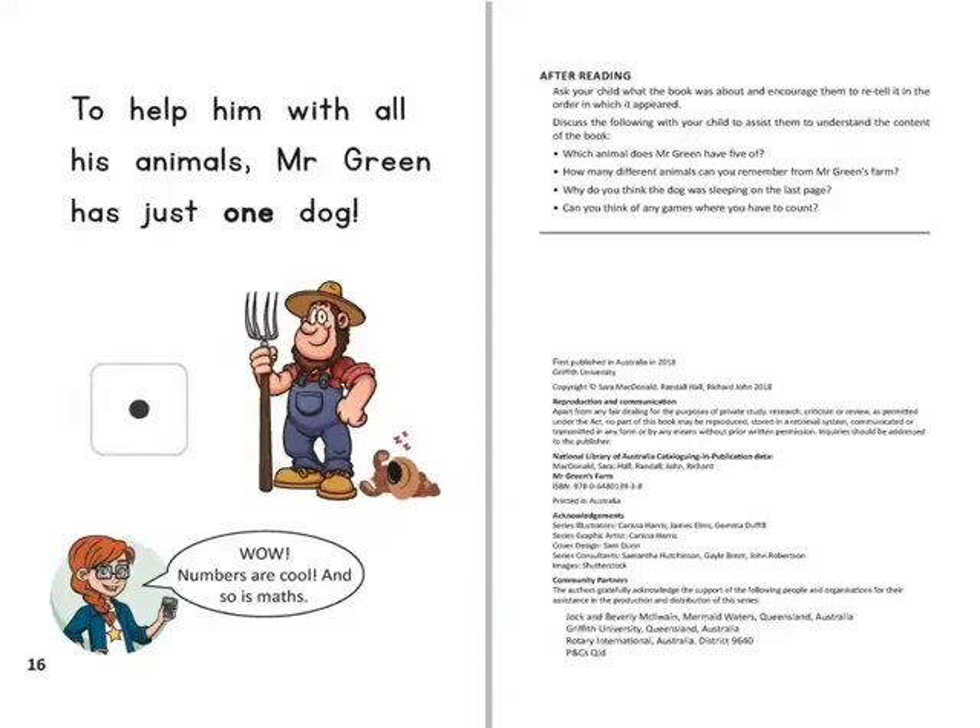To help him with all his animals, Mr Green has just one dog. Numbers are cool and so is maths.